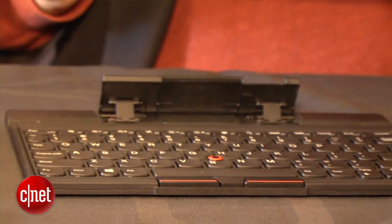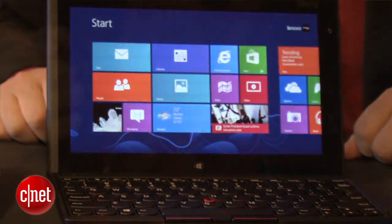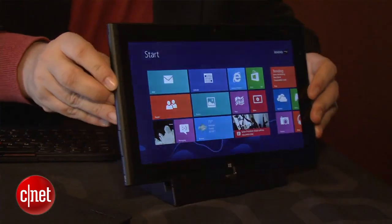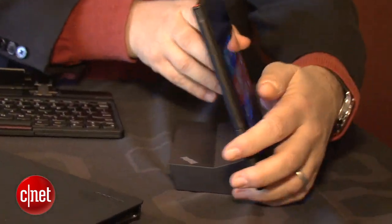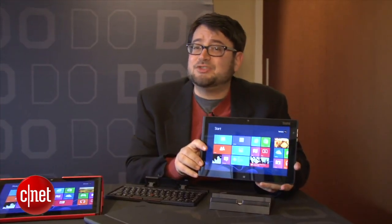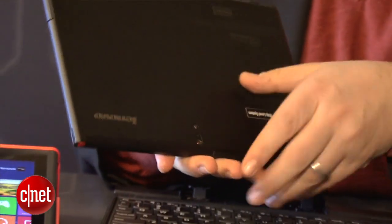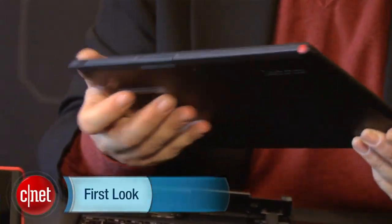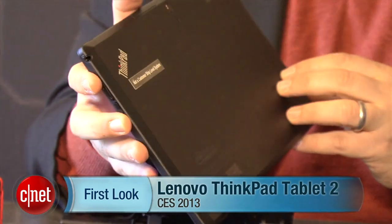The ThinkPad Tablet 2 has been out there, and you're going to see probably more tablets along these lines that run full Windows 8. At 585 grams, this is the lightest full Windows 8 tablet out there, and that's something to keep in mind, because as you may be looking at laptops and convertible devices, keep in mind that there are full Windows 8 tablets available. I'm Scott Stein with the Lenovo ThinkPad Tablet 2 at CES 2013.